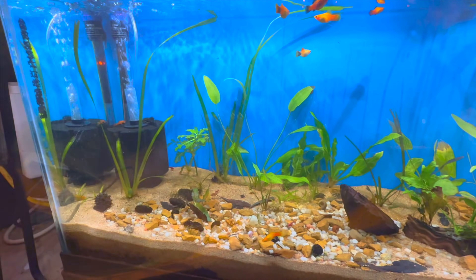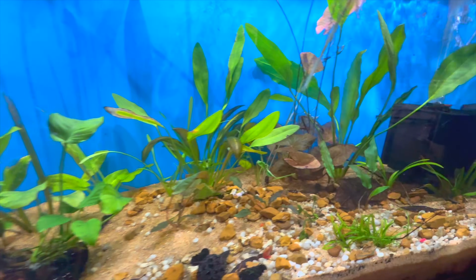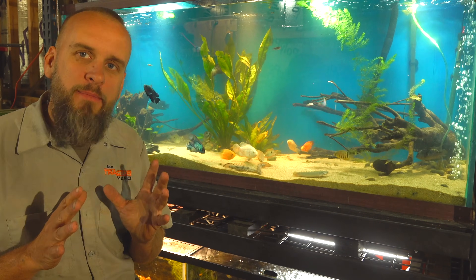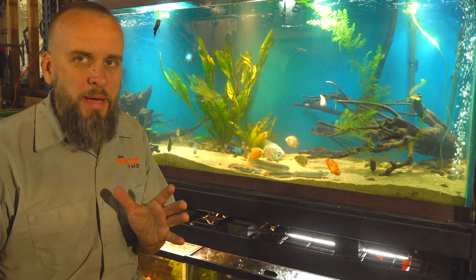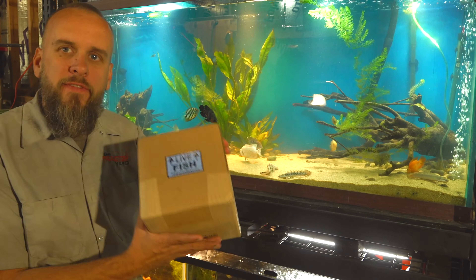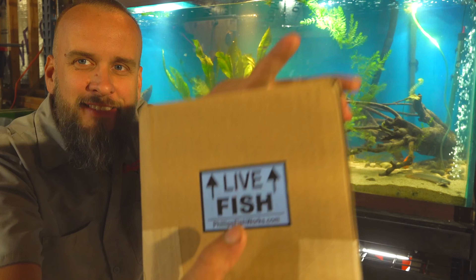Don't you think every single aquarium needs about a hundred of those in the bottom? This aquarium right here is going to be the perfect example of a food web I want to talk about today. It's Brock here with Uncommon Aquatics and today I want to talk about a subject that I don't think is talked about enough in the aquarium hobby. I've talked about this a couple of times in other videos but I want to address it from a different angle today, and by the end of the video I've got something to unbox here — it says live fish. It's not exactly live fish but pretty close.